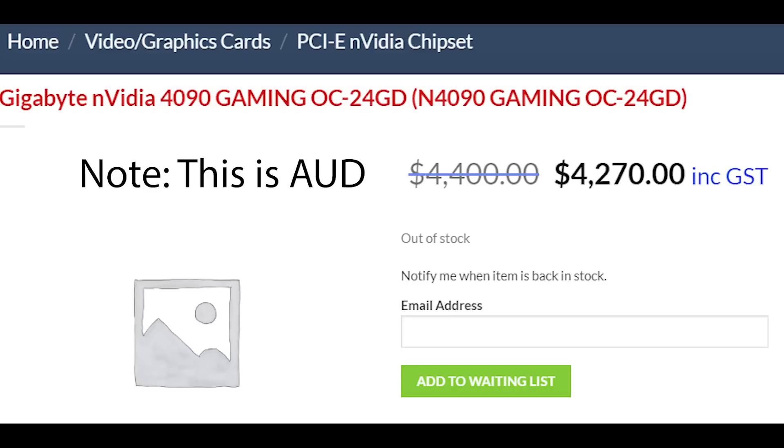There have also been a couple of supposed leaked prices online from early entries onto various retailers. Basically, these prices are really high — much higher than an RTX 3090's MSRP. You can see the prices yourself on screen. I don't know how accurate they are honestly.